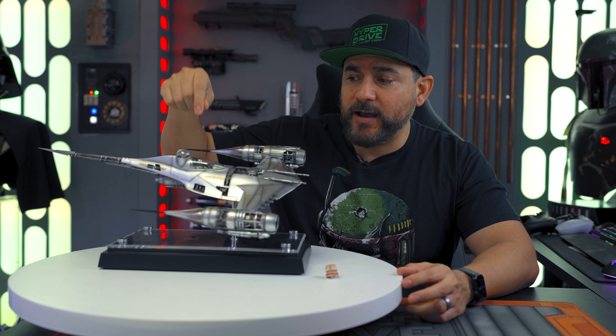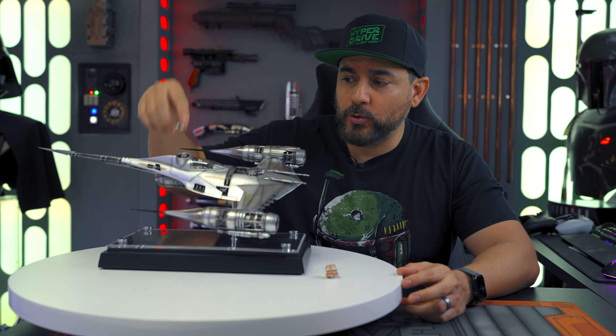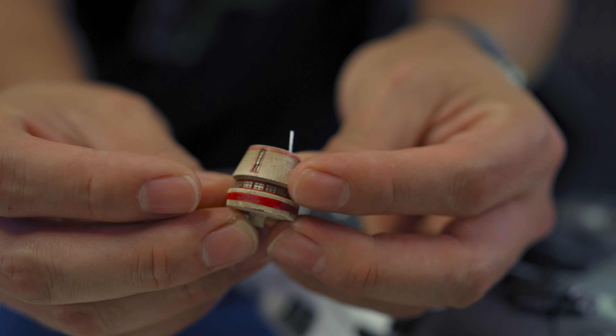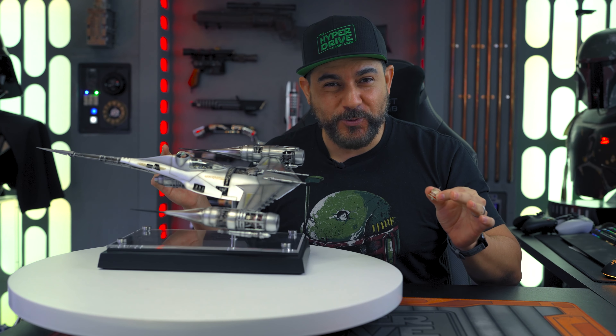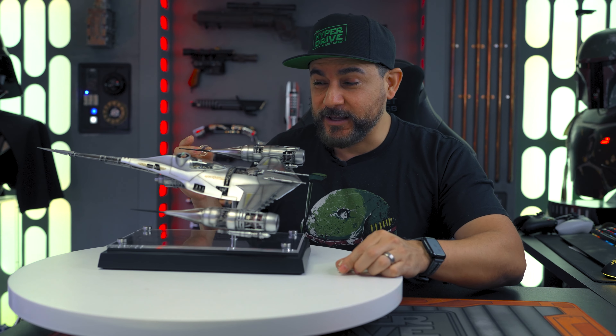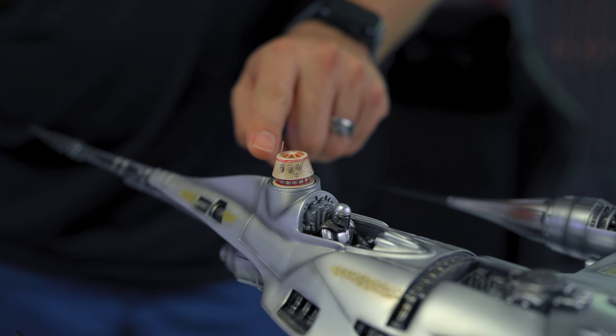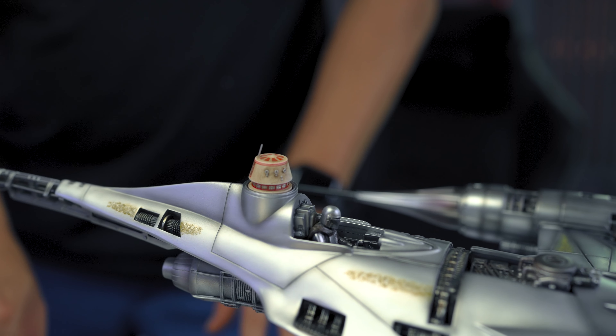The other display option is to show it with Grogu in the back, or you can use the R5 Droid that comes with it. I'm torn between which one I want to use. I know when I put it to my kids they're probably going to vote Grogu, but I kind of want to have R5 in there — I think it just gives it a different look, which I think is kind of neat.